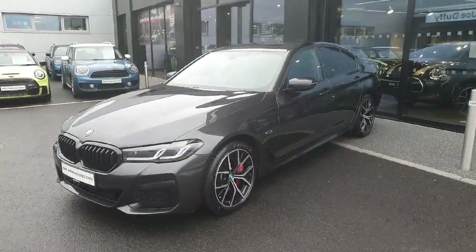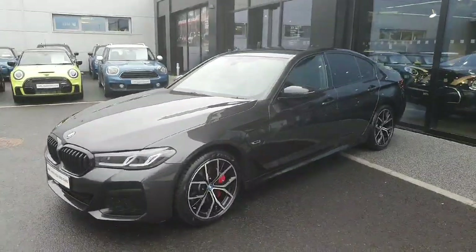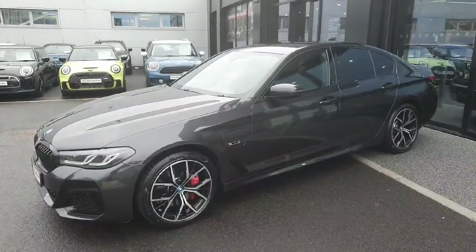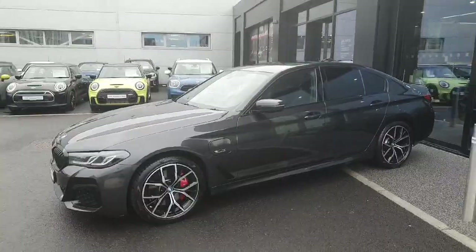Hello and welcome everyone to Joe Duffy BMW Charlestown. My name is Radu and I'm here to try around this absolutely gorgeous 2022 BMW 530e M Sport finished in grey.